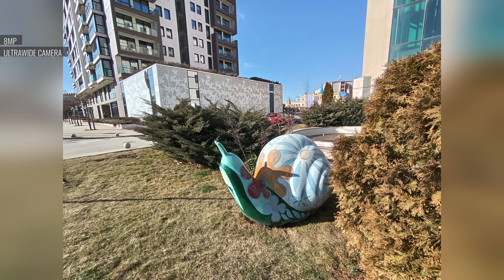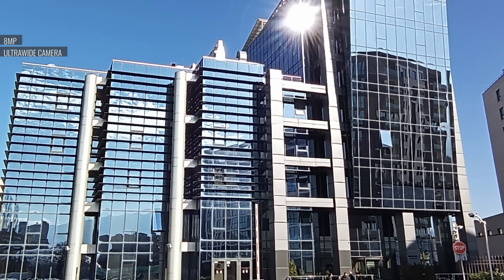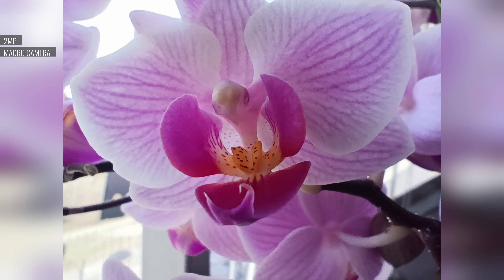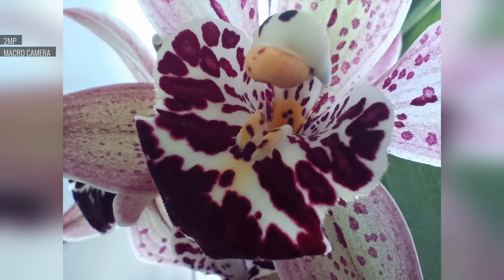Portrait photos come out great. The subjects are well exposed, detailed, and colorful, and the separation is proficient. 8MP ultrawide photos are alright for this class, but we've seen better. The images are sharp enough at the center and have a good amount of resolved detail for this type of camera, though dynamic range isn't great. Closeups from the 2MP macro camera are acceptable in quality. They have punchy colors and good contrast with enough detail, but these photos are not that sharp. We missed the autofocus that we had on last year's telemacrocam.